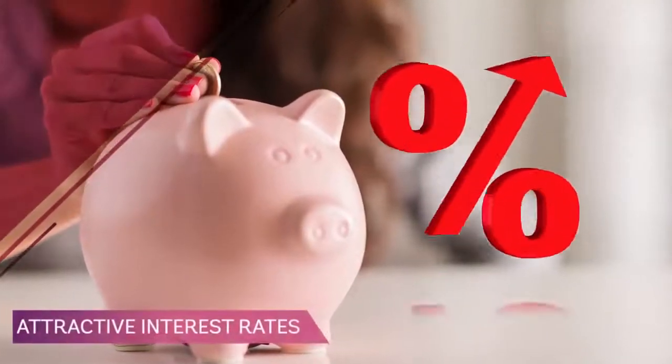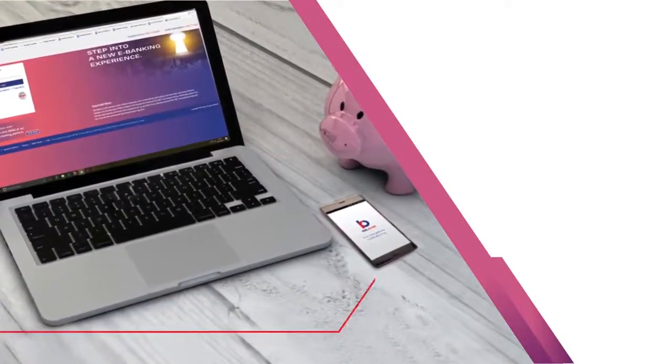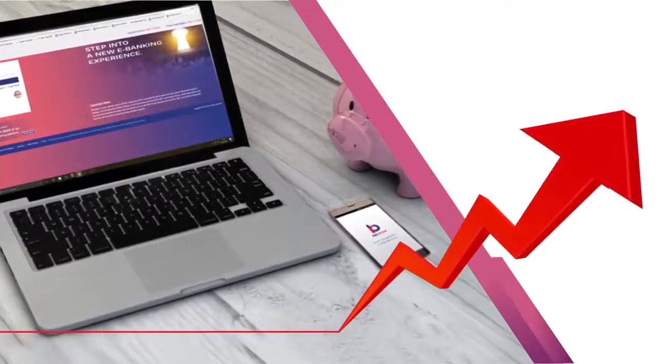Also, get attractive interest rates on your savings account. And you can also open a fixed deposit or a recurring deposit using Internet Banking or RBL MoBank app.